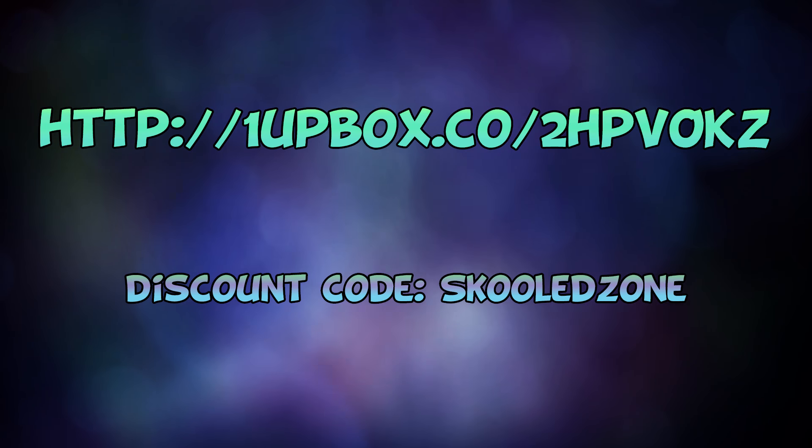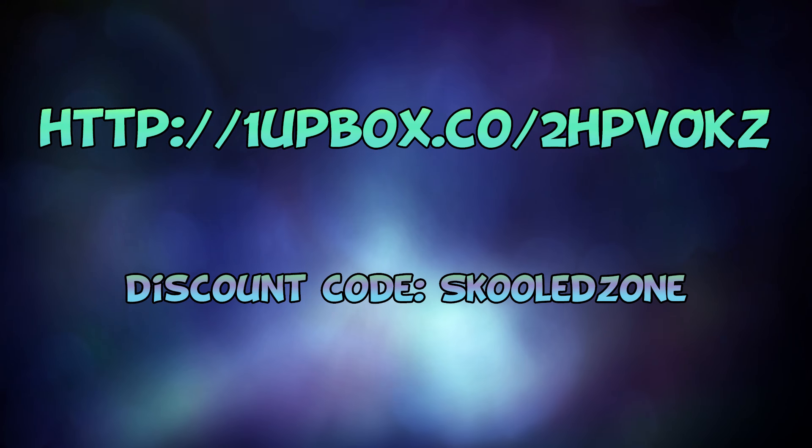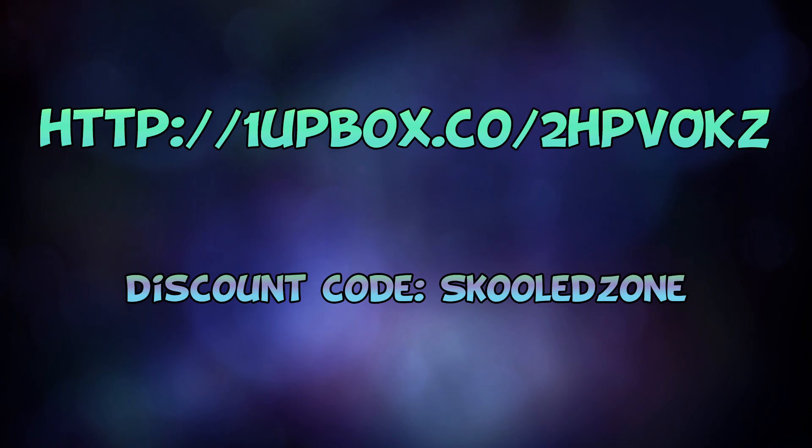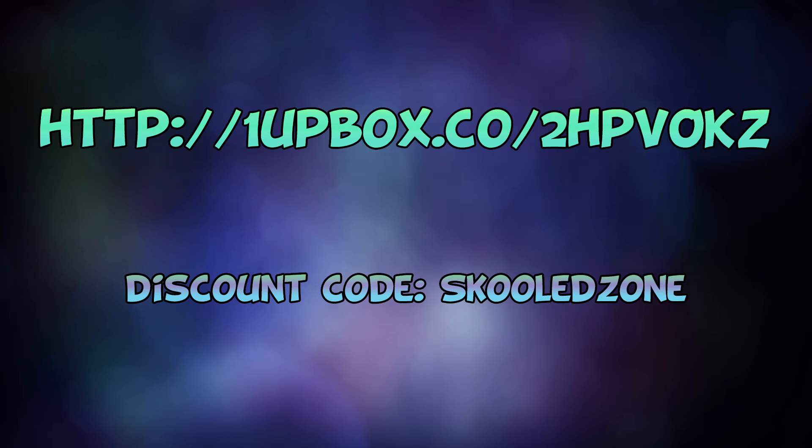That's right — awesome swag for you and you get me a tiny step closer to doing YouTube full-time. It's a win-win situation. So click that special link in the description below and use the coupon code Skooled Zone for your bonus discount.